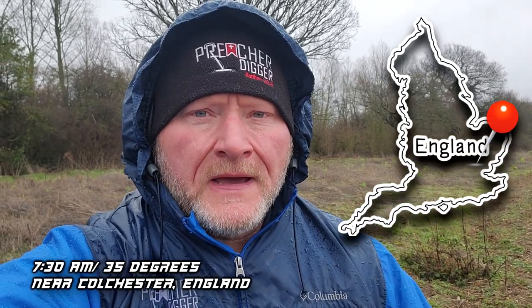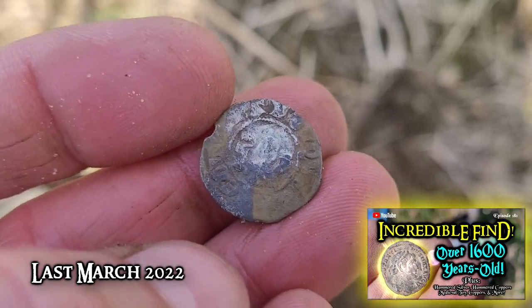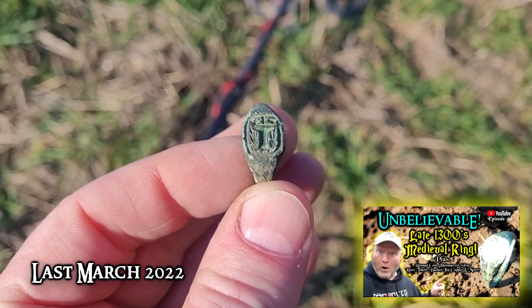Back out here, day four. Didn't find a whole lot on day three. Today's a typical England day — it's cold and rainy. Hopefully it's going to clear up a little bit. Back out here on a field that we hunted last video where I found a Roman and some silver and a hammered and some other stuff. I just found this button right here. Check that out.